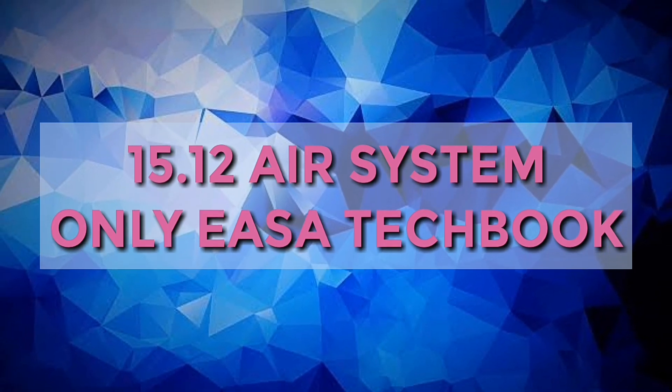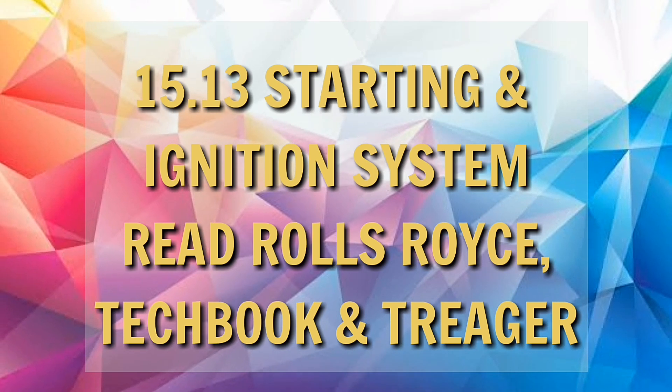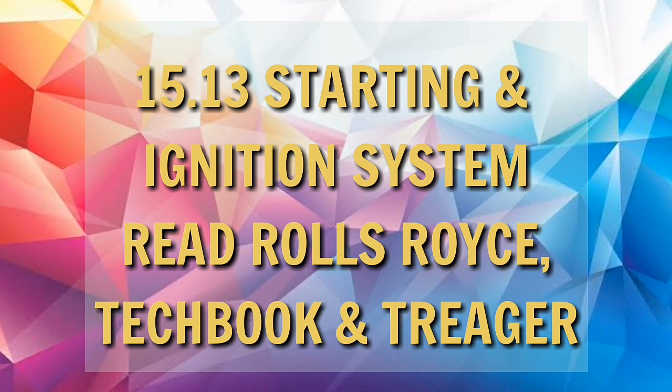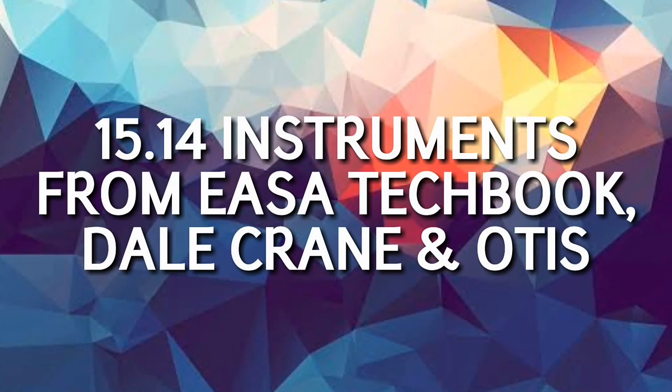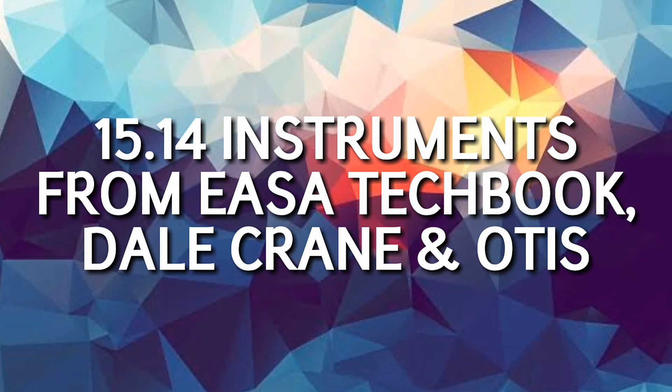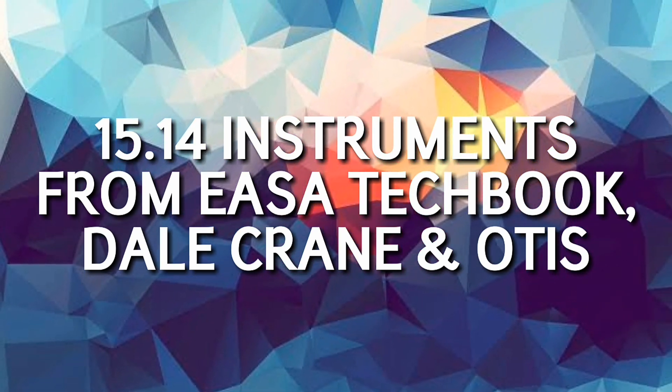Next comes submodule 13, which is starting and ignition system — read Rolls-Royce completely, Techbook, and Trigger. While submodule 14, which contains instruments, refer to Techbook, Dell Crane, and Ortiz.